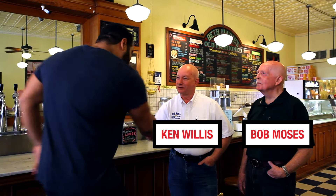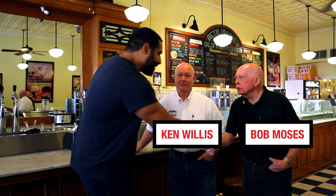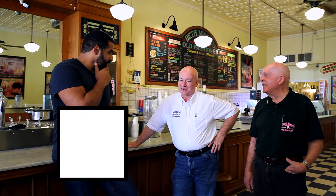Hi, I'm John. Ken Willis. Bob Moses. Nice to meet you. So how much ice cream have you guys made? The best I can calculate is 1.9 million gallons. And today we're going to get to look at some of the STEM behind making ice cream?